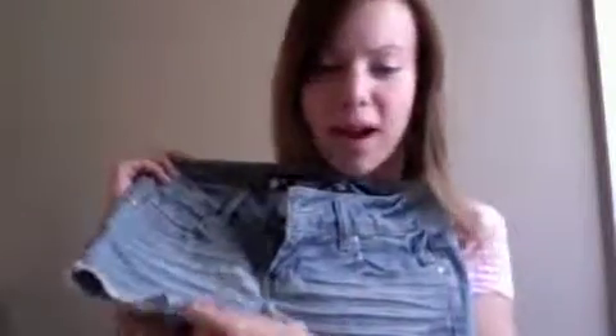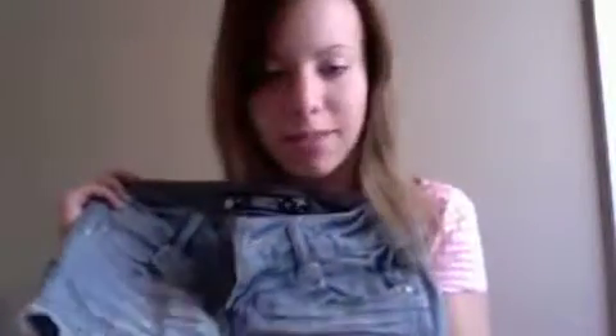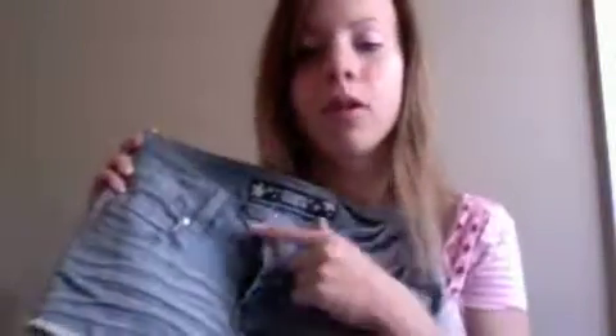These are from Forever 21 — just basic denim shorts, frayed on the ends in a daisy duke style, distressed in a couple of places. Very basic, the back is very basic as well. Just a good solid pair of shorts to have for summer, and these were only $15.80.